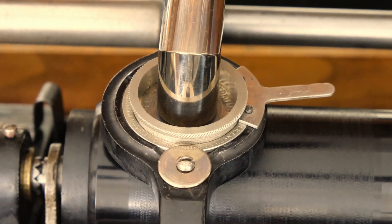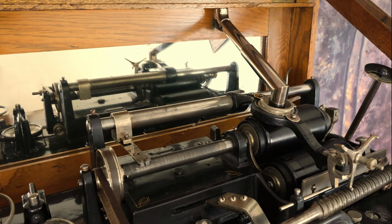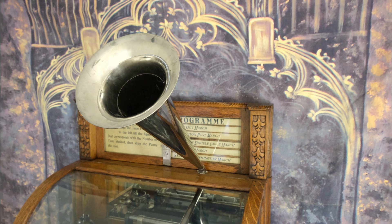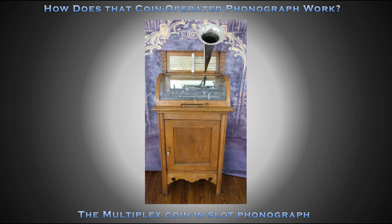The Edison automatic reproducer is used for sound production. Sound is transferred to the horn through a set of telescoping tubes. An 18-inch nickel-plated horn fits on the stationary elbow secured to the case. It all starts with the drop of a penny in the coin slot of the Multiplex coin-and-slot phonograph.